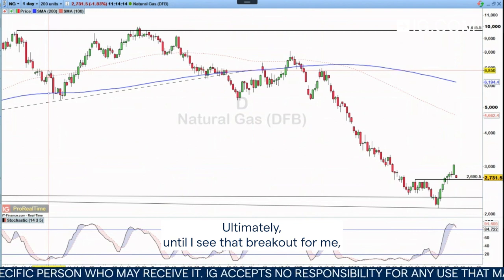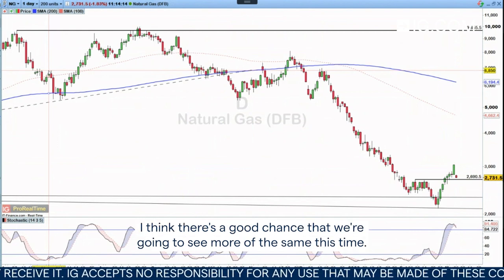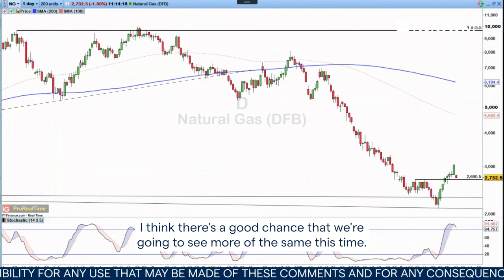Until I see that breakout, I think there's a good chance that we're going to see more of the same. This time it didn't happen.